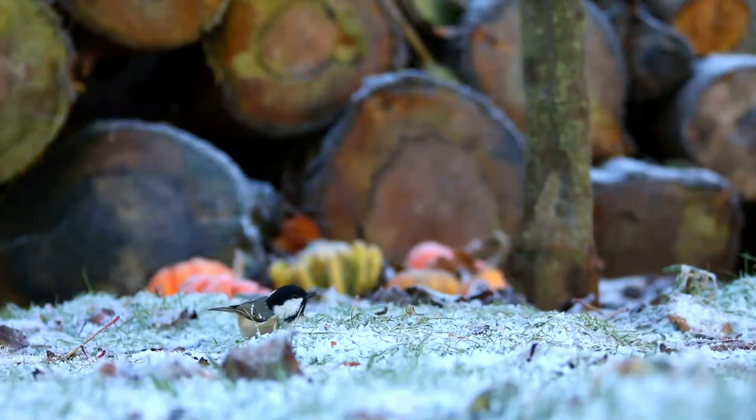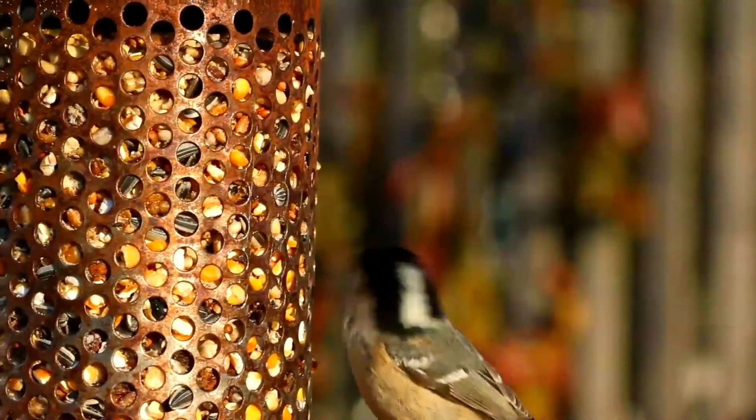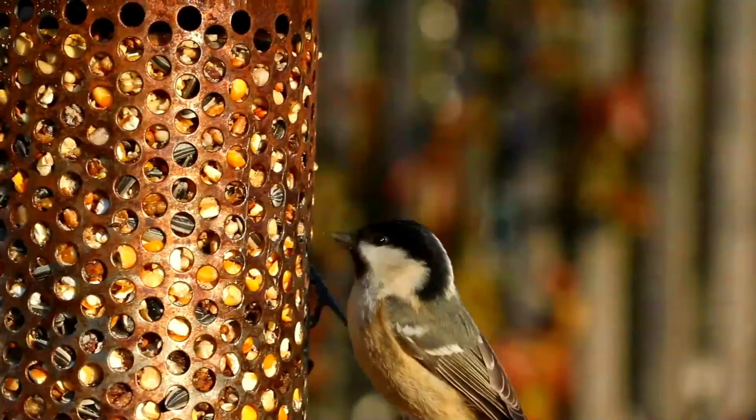The underparts are whitish, shading through buff to rufous on the flanks. The bill is black, the legs lead-colored, and irides dark brown. The young birds are duller than the adults, lacking gloss on the black head, and with the white of nape and cheeks tinged with yellow.